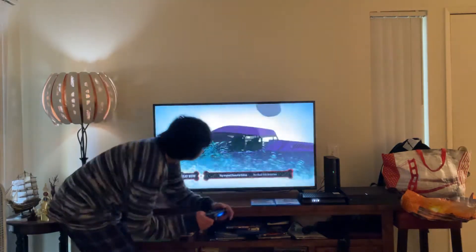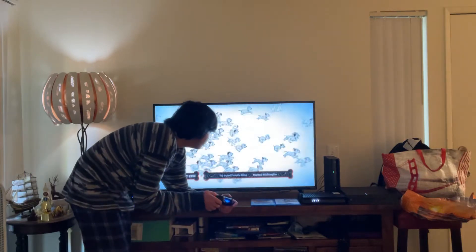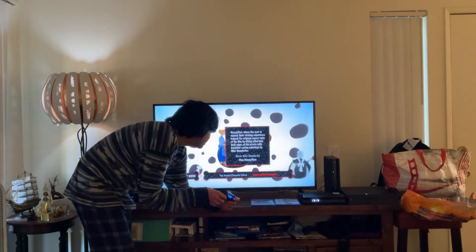Here you get Play Movie. Let's have a look. Here you get Play Original Theatrical Edition and Play Movie with Disney View Mode. When you have that other option you can do about my countries or play Disney View.